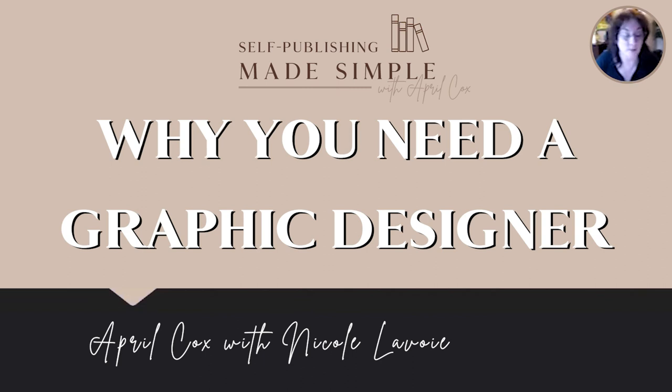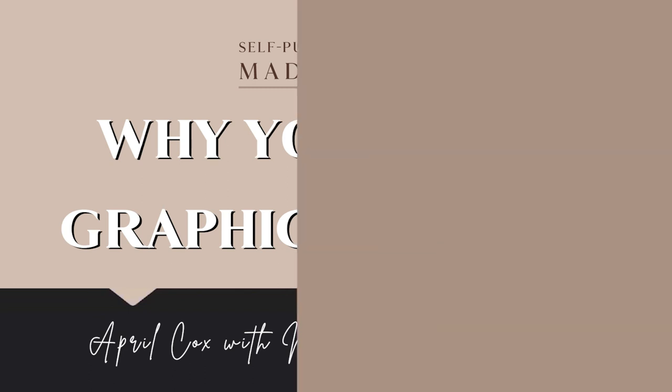Thank you Nicole for spending time with us. Just a reminder to read through Section 15 - in Bobby's book it's titled 'Why Do You Need a Graphic Designer' - so a lot of what we talked about today will be a refresher of that section. Have a great day everyone.